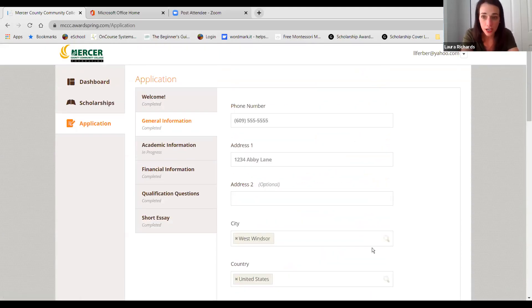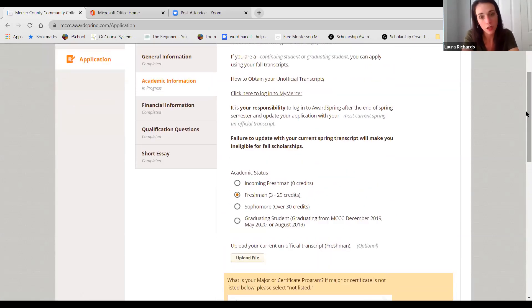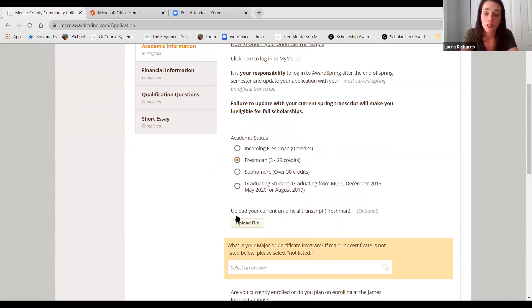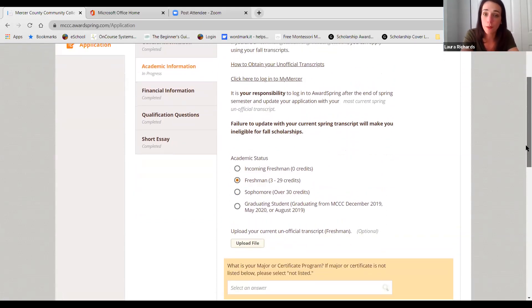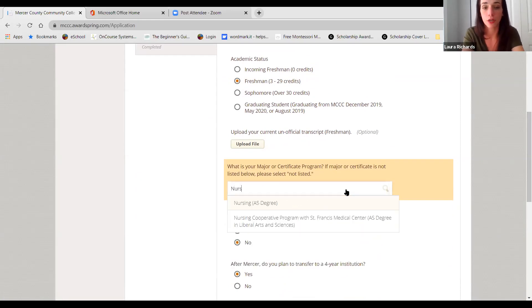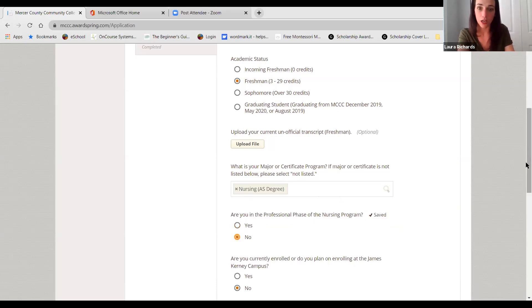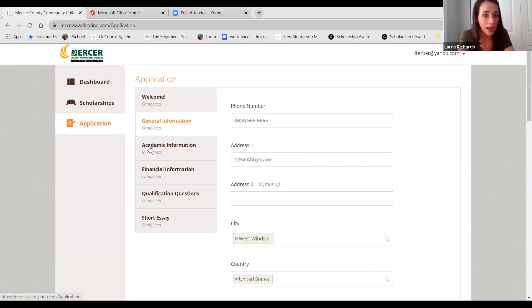General information takes you to all your contact information — we have to fill that out. Under academic information, your academic status is based off of the number of credits you have currently earned. Once you select that, it's going to ask you to upload your unofficial transcript. We have a short tutorial on how to obtain your unofficial transcripts off of your MyMercer portal. It's a step-by-step direction of how to grab them and upload them to your application. You can start typing in your major or certificate. As you click the answers, there's a little check mark that says 'save' — it's saving your progress as you go. As you complete all the information on a tab, it says 'completed.' If you've missed something, it says 'in progress.'